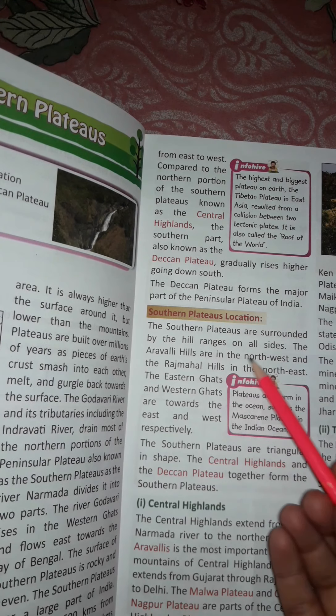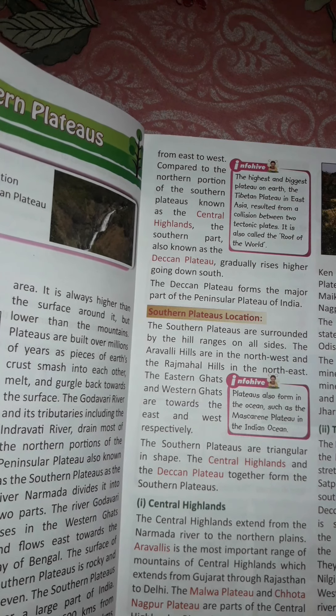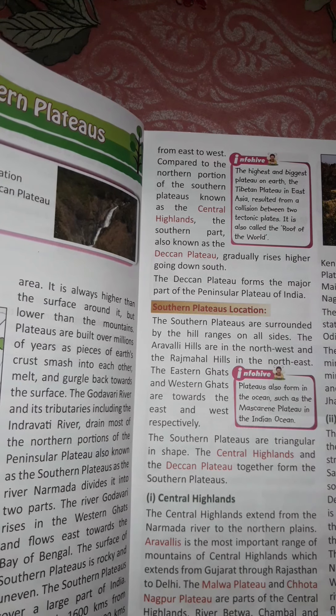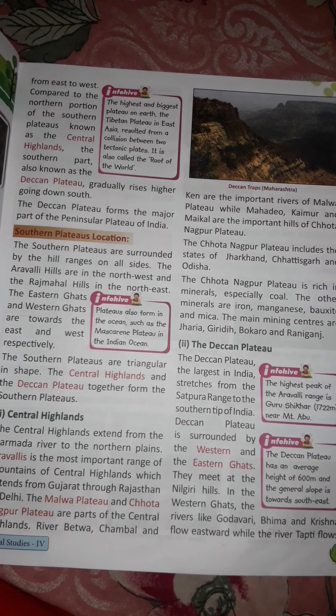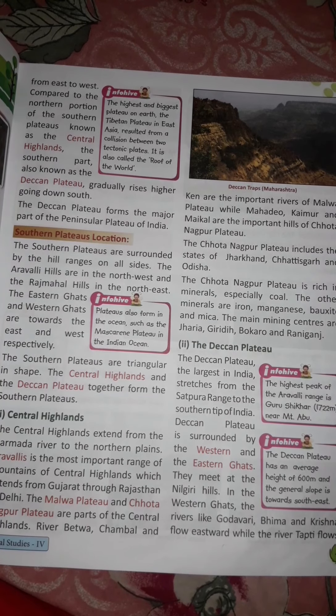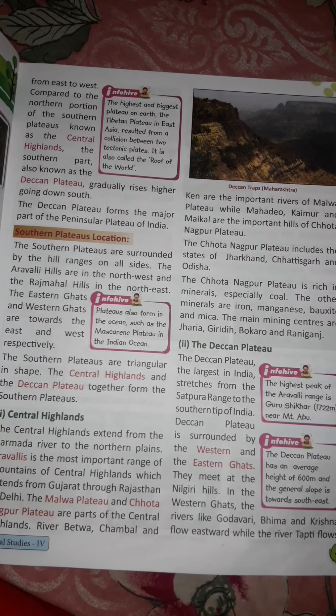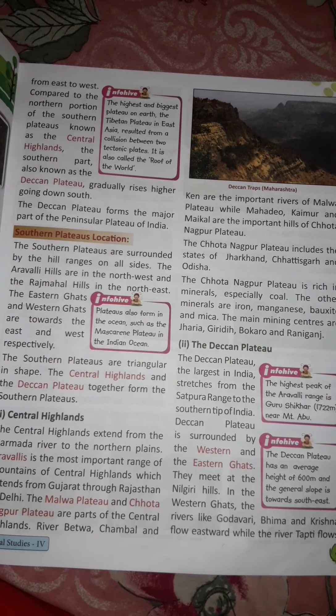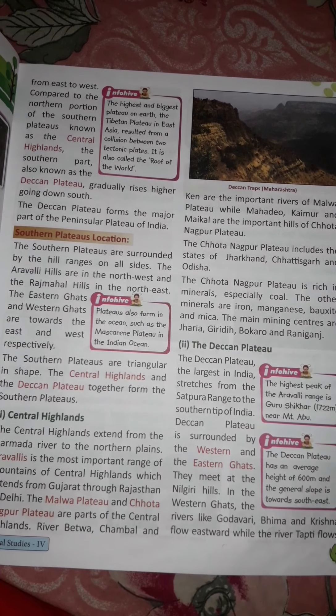Southern Plateaus location: The Southern Plateaus are surrounded by hill ranges on all sides. The Aravali Hills are in the northwest and the Rajmahal Hills in the northeast. The Eastern Ghats and Western Ghats are towards the east and west respectively. The Southern Plateaus extends from the Aravali Hills in the west to the Rajmahal Hills in the east and to the Cardamom Hills in the south.